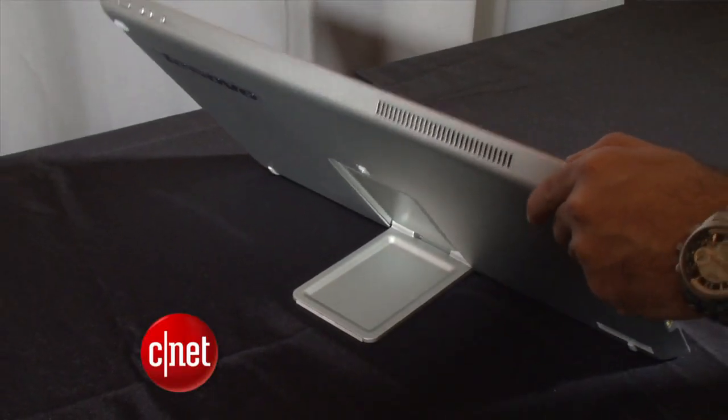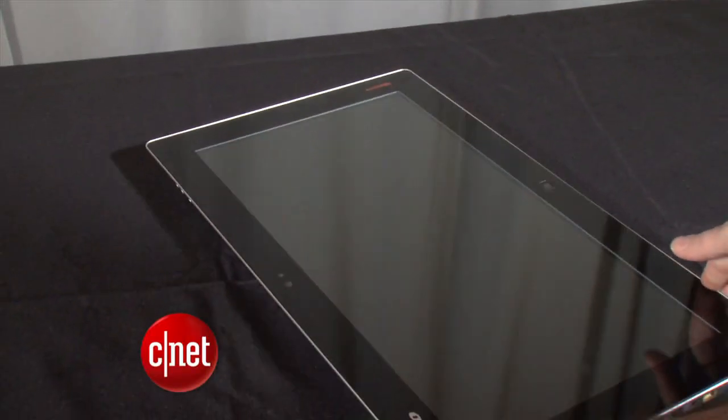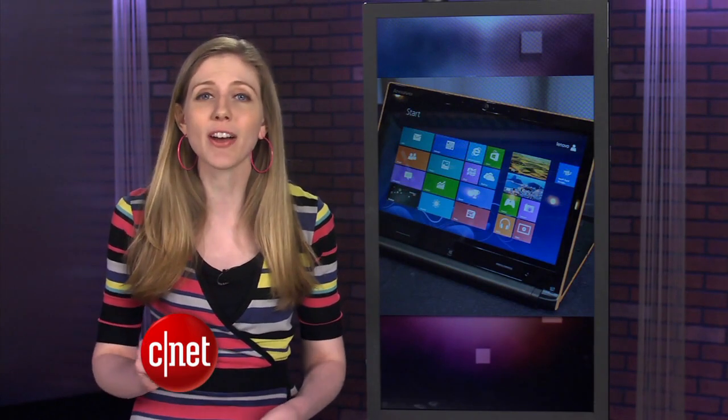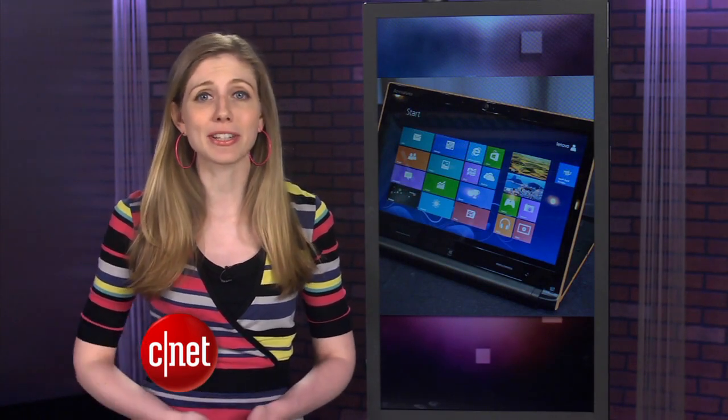We're seeing more computers act like oversized tablets. Lenovo is also making a 7-inch Android tablet called the IdeaTab S5000, and that's coming out in December.